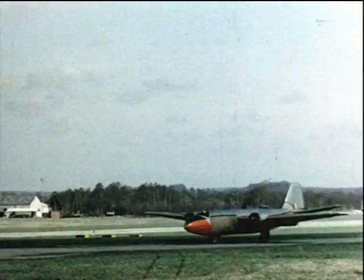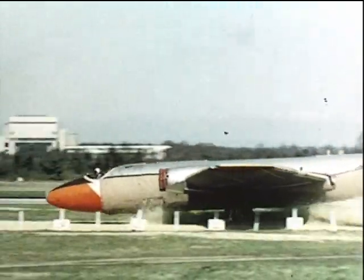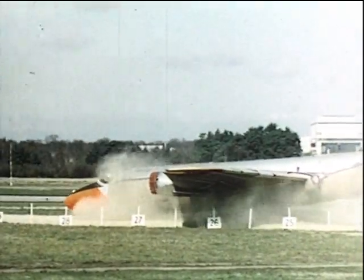A Canberra unbraked at 49 knots and stopped in 261 feet by 18 inches of gravel. Another head-on view in slow motion.